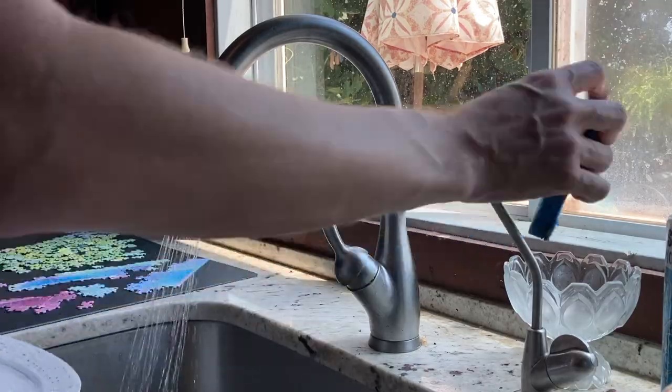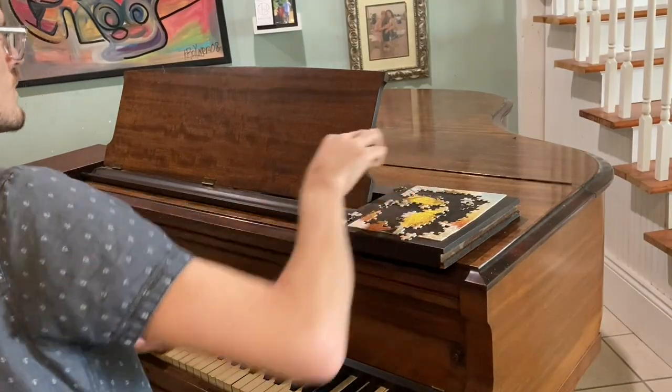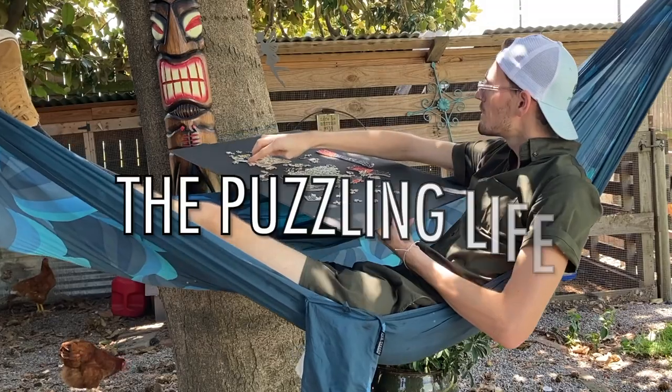Hi, I'm Dan, and welcome to The Puzzling Life. The Puzzling Life is my weekly-ish video series for all the little puzzle things that I want to show you that don't fit into my regular videos. I was traveling for a few days this week, so I'm a little bit lighter on puzzling activity, but I still have a few really cool things to show you. Let's get started with a couple questions from you.